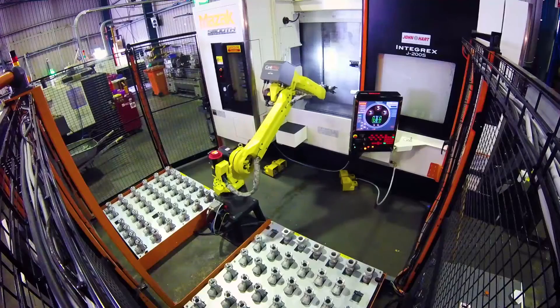We're up to about eight machines now and we've just installed a new Integrex with automation. I'm really keen to check out this new Mazak Integrex. I know Matthew Plann from John Hart is here, so let's go and chat to him and have a look at this new machine.